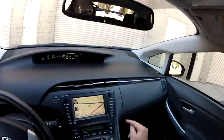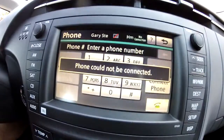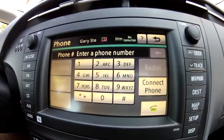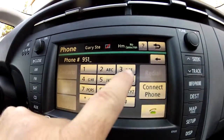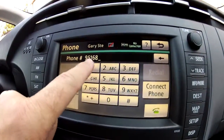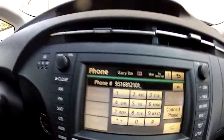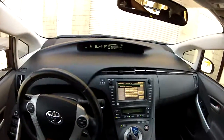If you want to make phone calls, you can use the Bluetooth hands-free phone system — connect your phone and dial numbers right on the screen. That's my number. You can buy this Prius before somebody else does — it is still available.